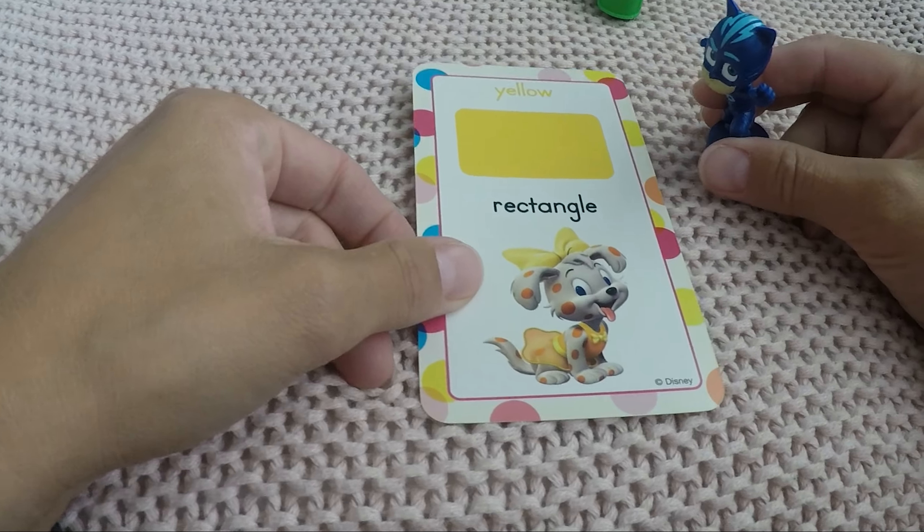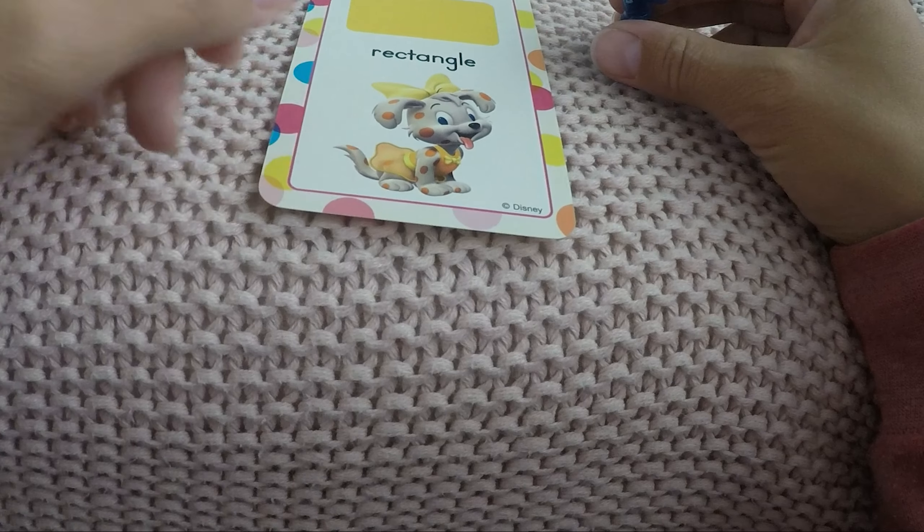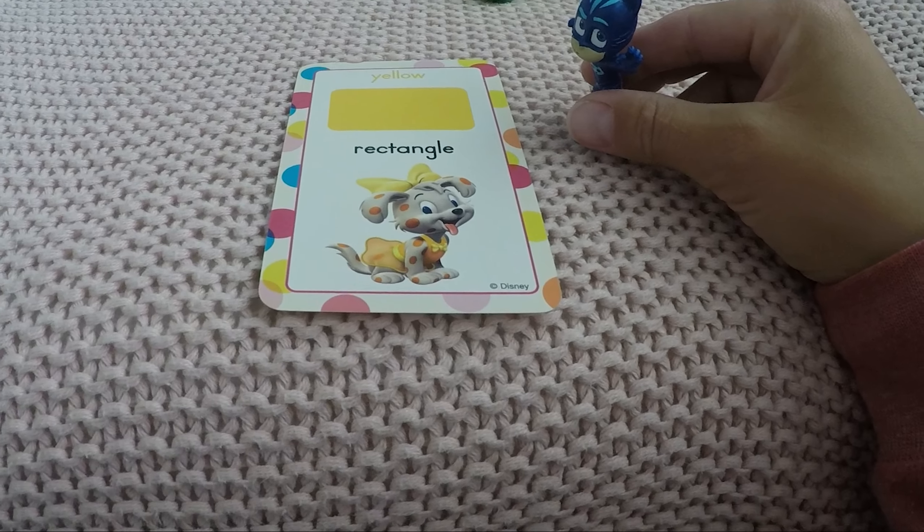Oh, this is yellow like the sun. And what shape is it? Two short sides, two long sides — that's a rectangle. Cool, good job Cat Boy!